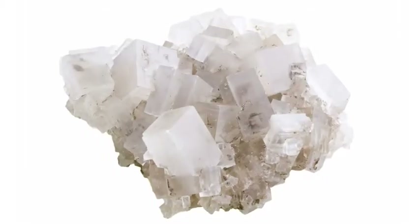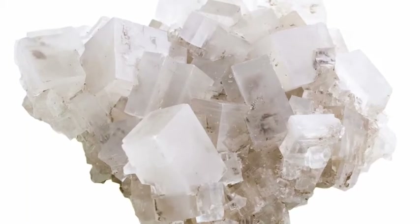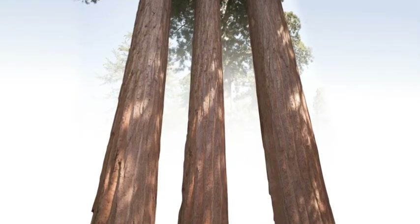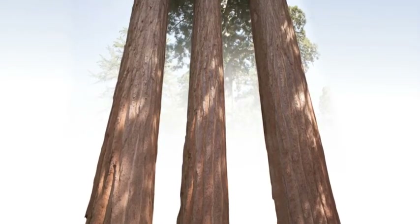Their unique crystalline base ensures they can be recycled again and again through our plasterboard recycling service, creating new high-performance products for future projects. The Earth's natural resources are important for future generations, so we take every possible step to protect and preserve them.